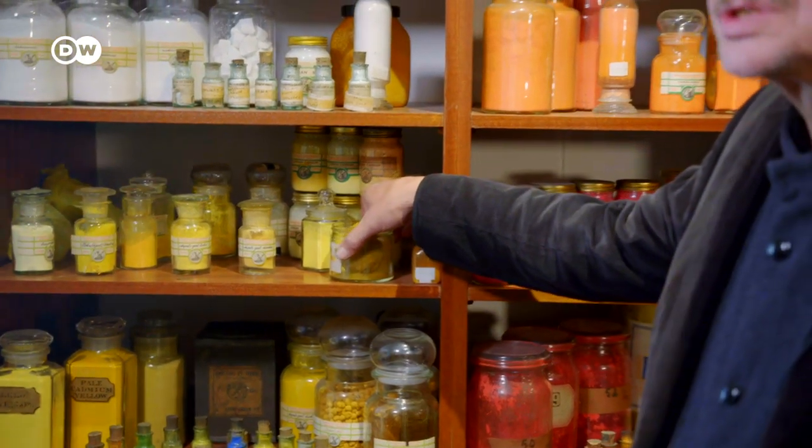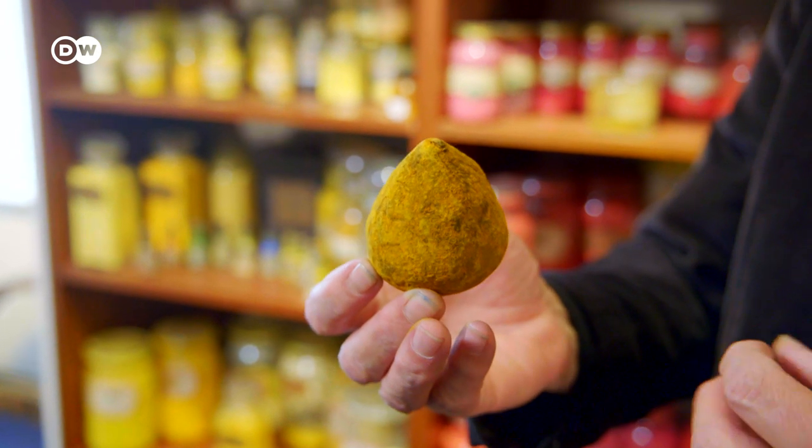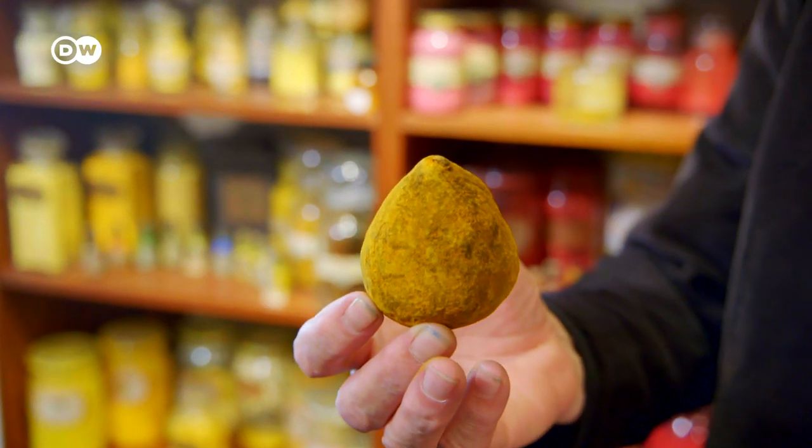Let me tell you a few stories about some pigments. What we've got here is the color Indian yellow — it's a very nice transparent color.